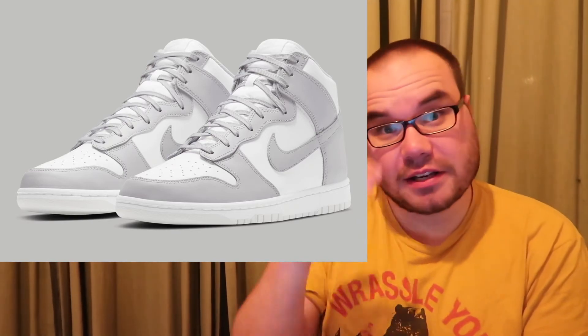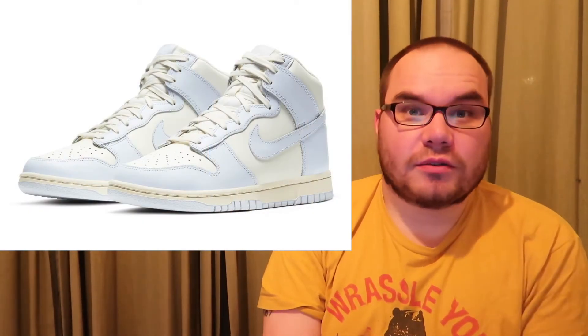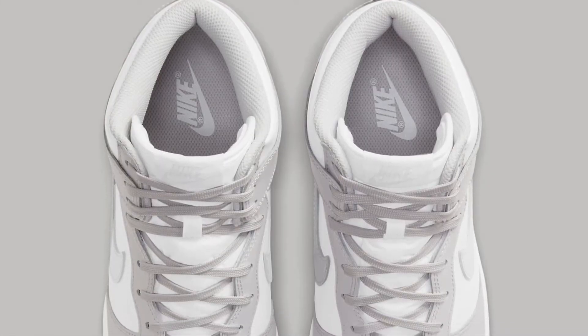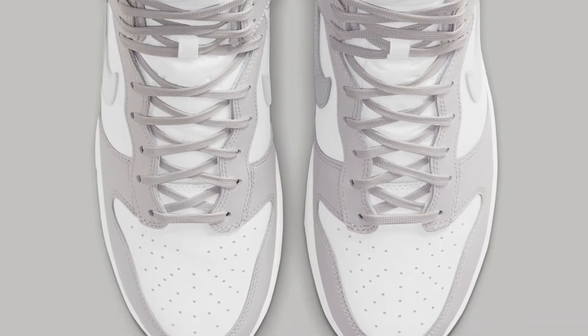The next notable drop is on the 25th from Nike — the Dunk Highs. There's a Vast Gray Dunk High in men's sizing and a Football Gray Dunk High in women's sizing, both at a $110 price point on Nike SNKRS. The dunk craze is still going strong, so good luck getting these. Women should note that men will likely be going after the Football Gray extended sizes as well.